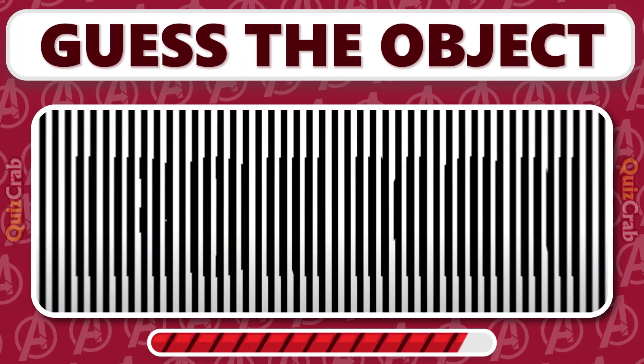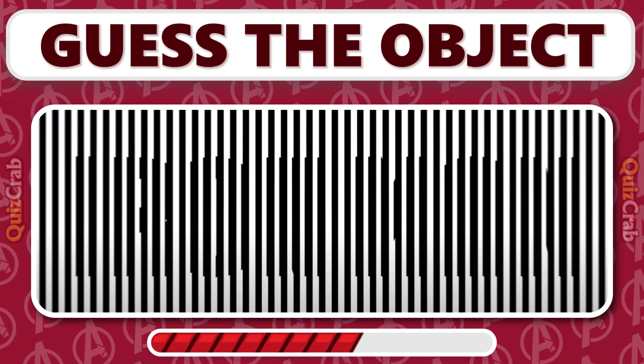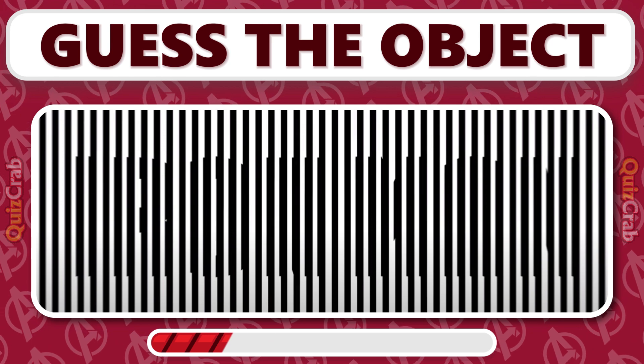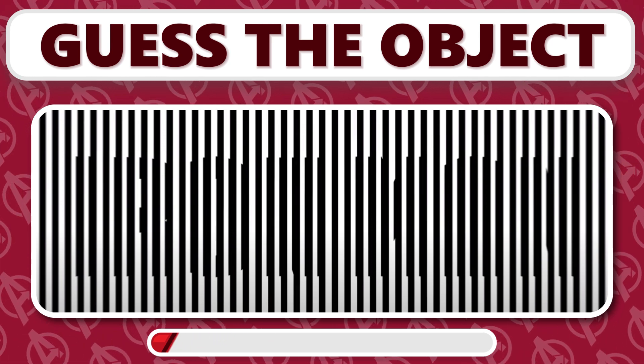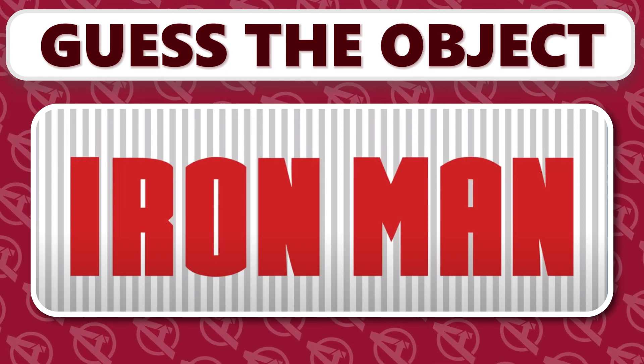A visual challenge awaits. There's an object concealed in the optical illusion — only the sharpest eyes can see it. Yes, it's the Iron Man logo!